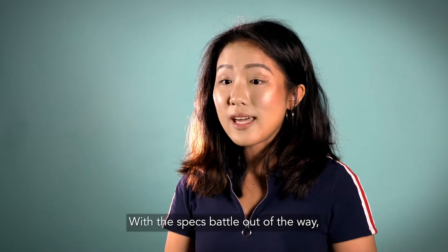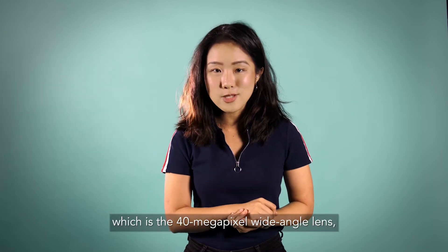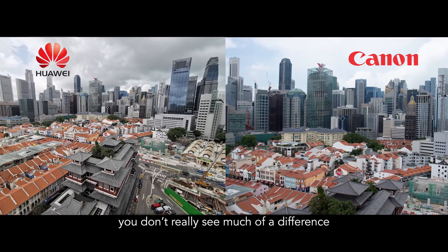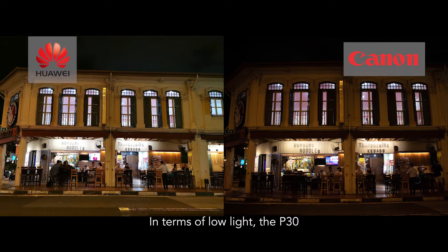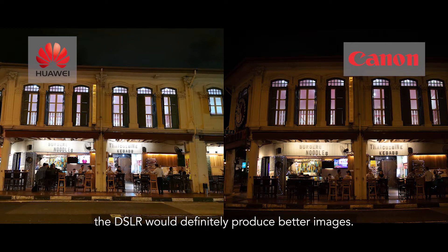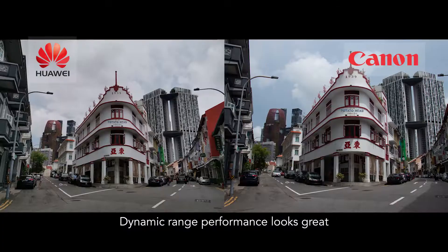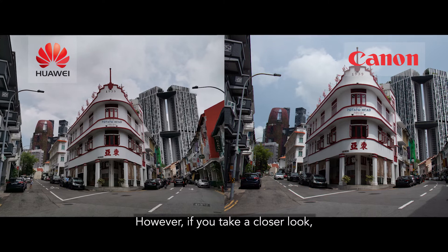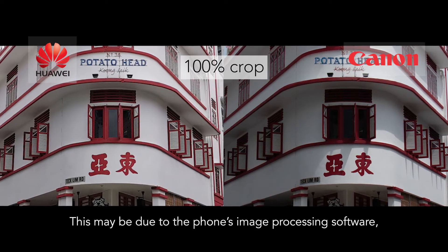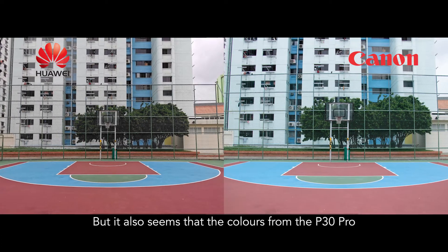With the specs battle out of the way, it's time to see how both devices compare in actual image quality. Using the 40-megapixel wide-angle lens for comparison and putting images side by side, the P30 Pro applies aggressive image sharpening and noise reduction on night shots, resulting in overly sharpened edges and loss of detail. Dynamic range looks great for both, however the P30 Pro has more detail in the shadows and handles highlights better than the DSLR, which may be due to the phone's image processing software.